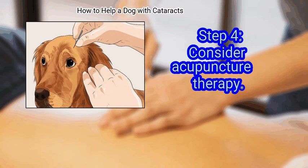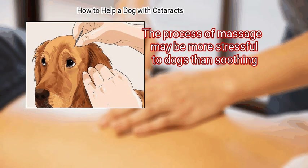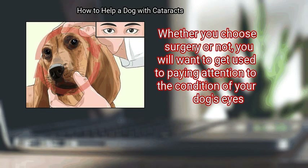Consider acupuncture therapy. There is no definitive evidence to show that touch therapy helps to prevent or delay cataracts, and the process of massage may be more stressful to dogs than soothing. Continue to monitor the cataract. Your vet may ask you to observe your dog's eyes for a certain period of time. Whether you choose surgery or not, you will want to get used to paying attention to the condition of your dog's eyes.